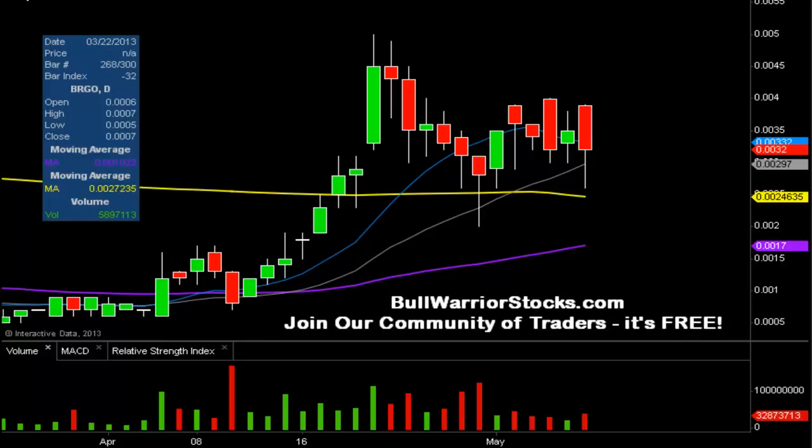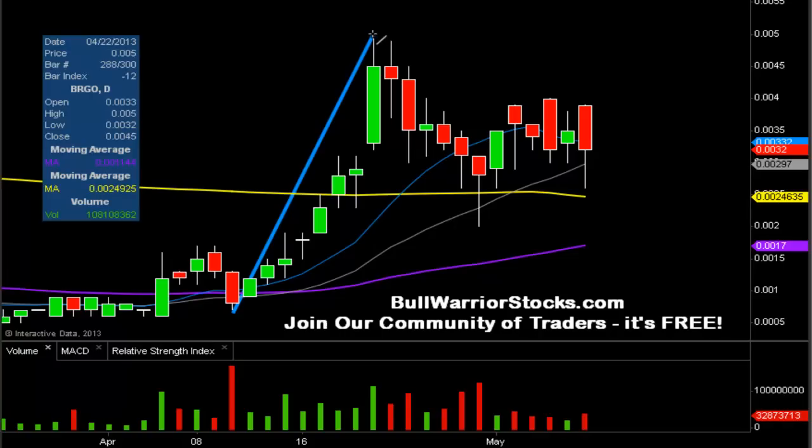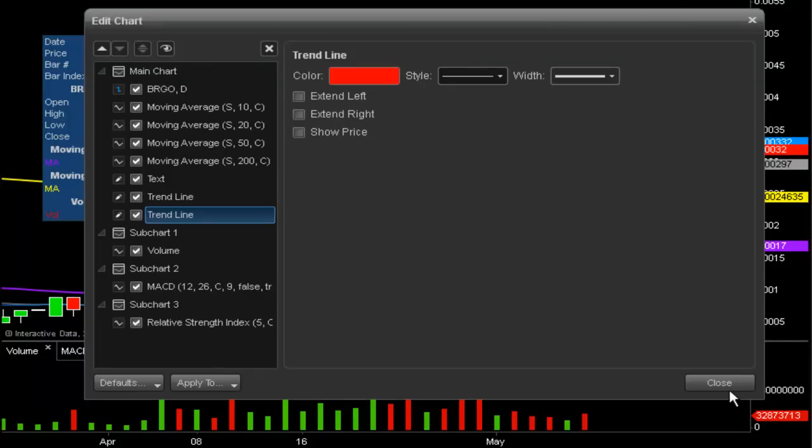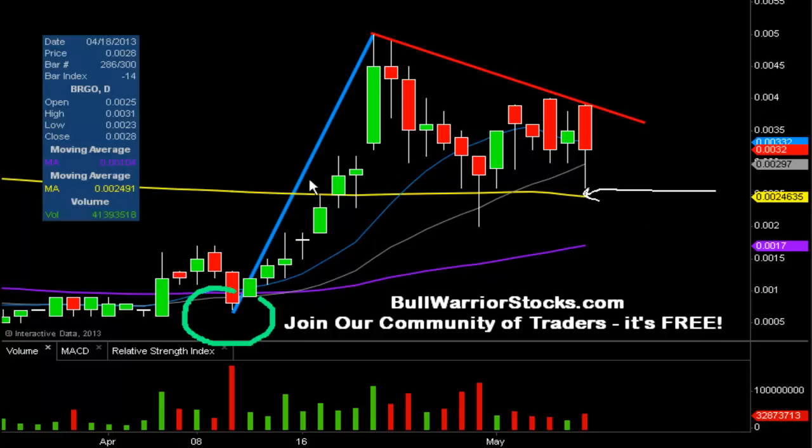What has basically formed over the past couple of weeks is a bull pennant pattern. First, we draw the flagpole portion, then we have our resistance portion of the pattern drawn in red to represent resistance. For the bottom portion of the pattern, we're going to use this yellow moving average line, which is the 200-day simple moving average, as the support portion. If you picture a golf course flagpole in the hole, that's essentially what we have — a bull pennant pattern.